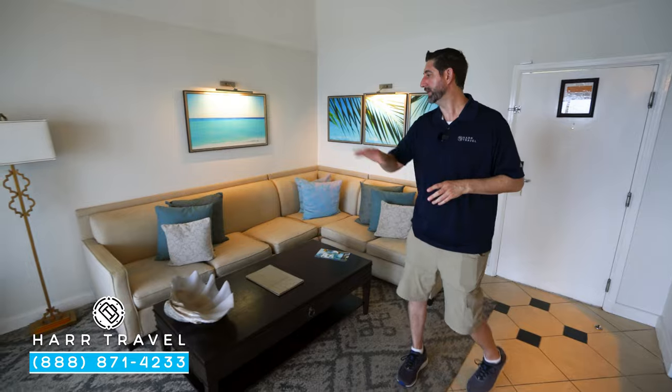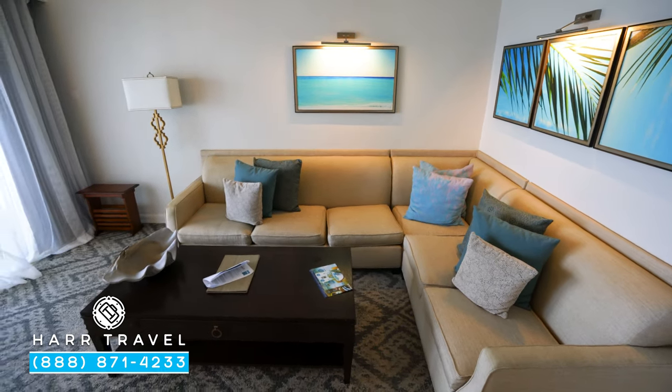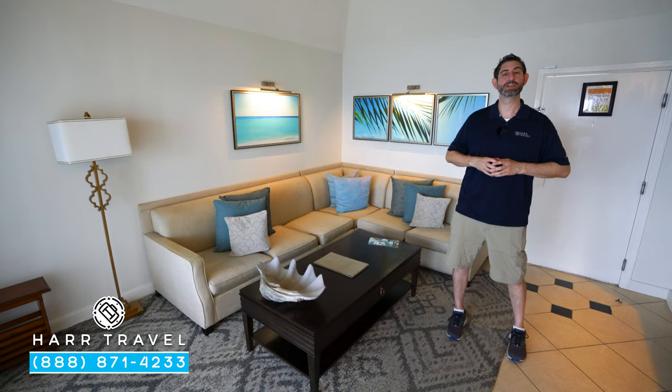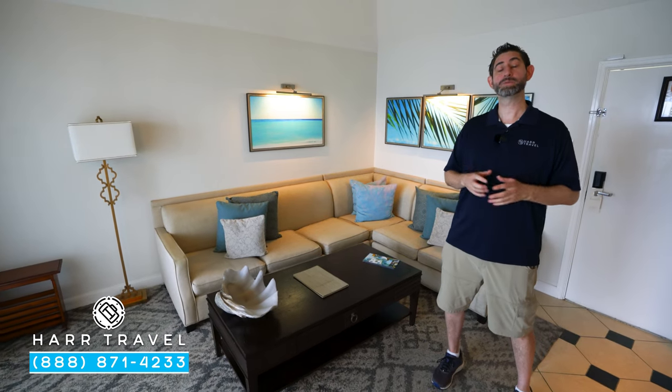You've got a fantastic sectional couch, a coffee table, and right on top of it you're going to find that in-room dining menu. There are so many fantastic features that you get by upgrading to a butler level suite.